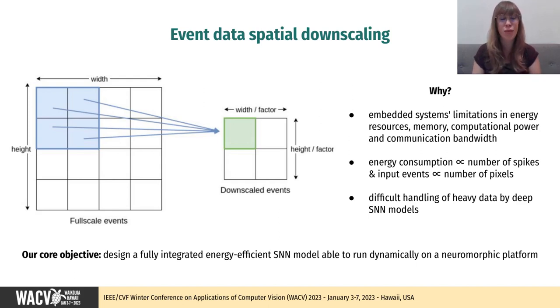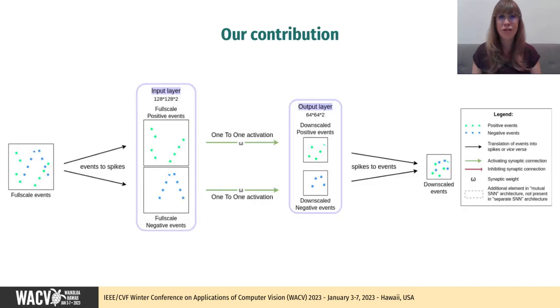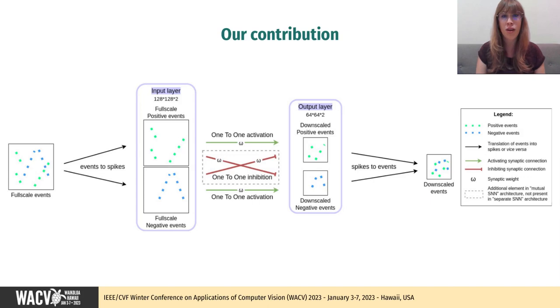In this work, our core objective is to design a fully integrated energy-efficient SNN model able to run dynamically on a neuromorphic platform. We introduce two novel SNN architectures using spike pooling to downscale events spatially. The input events are split into two batches according to their polarities in order to preserve as much of the original data as possible. They are then translated directly as input spikes in two 2D layers connected to two smaller layers of the required downscale size using a one-to-one excitatory convolution. In the first architecture, the two polarities are handled separately, although during the same simulation. A second architecture builds on the first one and adds a mechanism for mutual inhibition between the polarities using a one-to-one inhibiting convolution. Thus, spatial downscaling using SNN pooling relies entirely on the neurons' intrinsic dynamics, which come close to the behavior of a DVS pixel.